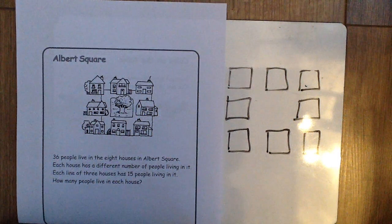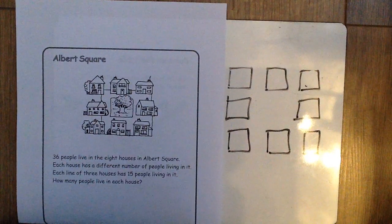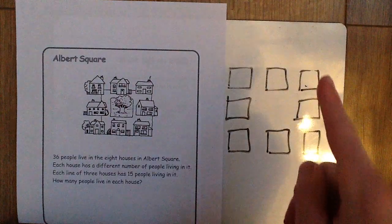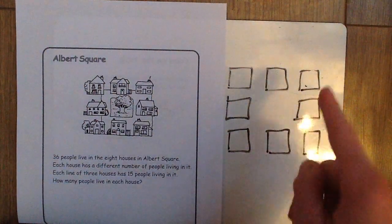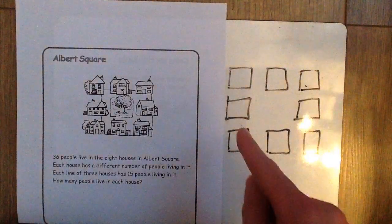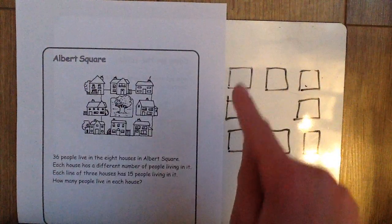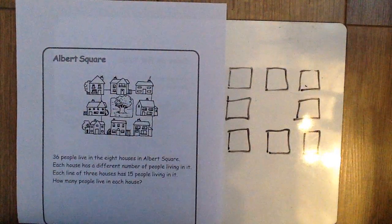Hello and welcome to this week's maths challenge for years five and six. This week it's called Albert Square. We have a group of eight houses all around a square. All of these houses together have 36 people living in them, and each of the rows of three houses had to have 15 people living in them in total.